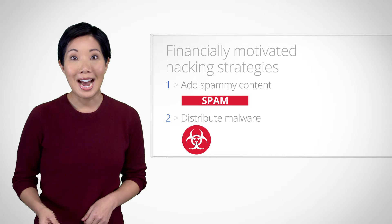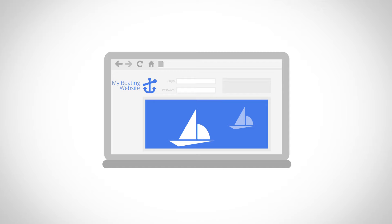Why would someone want to do this? For many cyber criminals, the motivation is financial. Two common financial strategies involve hacking a site to add spammy content and hacking a site to distribute malware. Let's discuss them both, starting with the spam strategy.